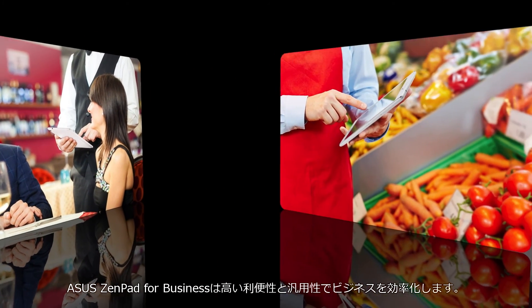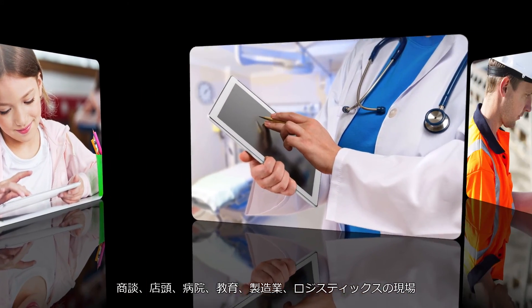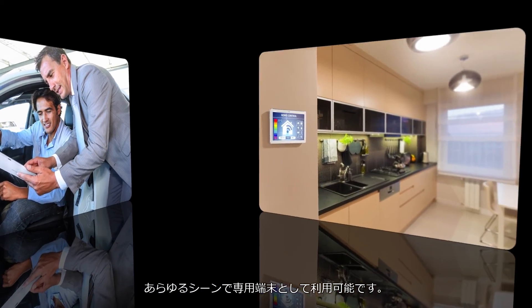ASUS M-Series tablets are the perfect choice for any kind of business — for use in POS systems, education, hospitality, healthcare, manufacturing, logistics, and so on.